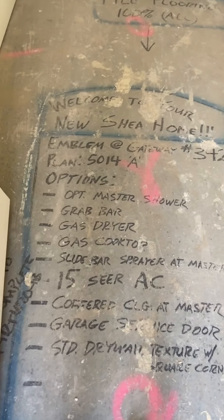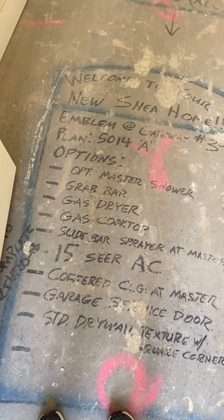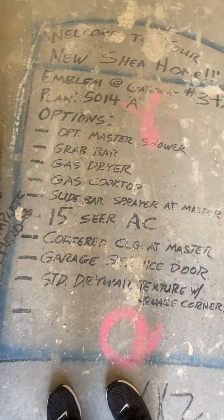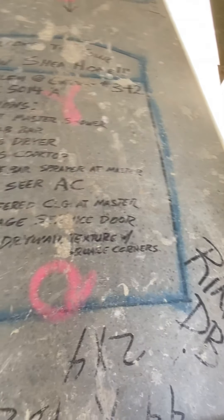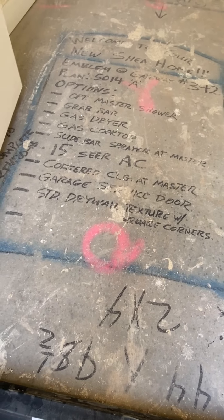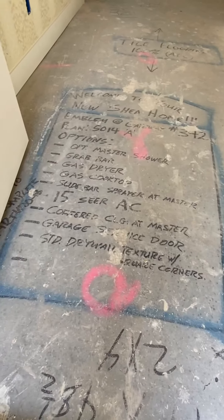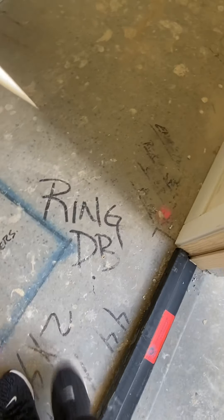Welcome to your new Shea Home, Emblema Gateway No. 342. Options: Optional Master Shower, Grab Bar, Gas Dryer, Gas Cooktop, Slide Bar Sprayer at Master, 15 SEER AC, Coffered Ceilings at Master, Garage Service Door, Studded Drywall Texture with Square Corners. Just wanted to read that out to you guys — that's what it says. Ring Doorbell.